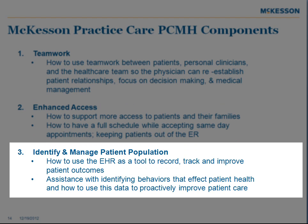Identifying and managing patient population — how to use the EHR as a tool to record, track, and improve patient outcomes, as well as assistance with identifying behaviors that affect patient health and how to use this data to proactively improve patient care.